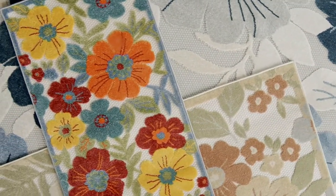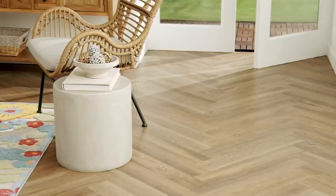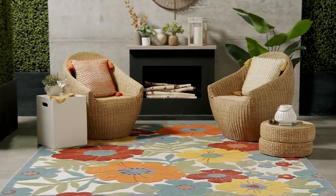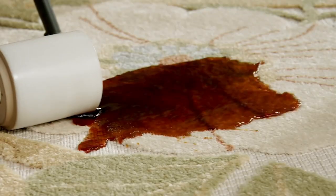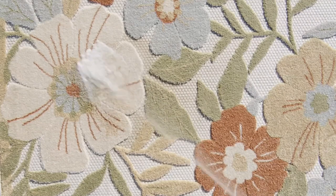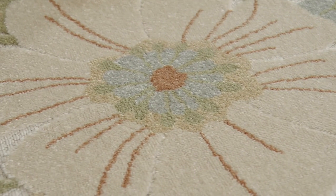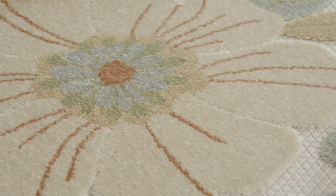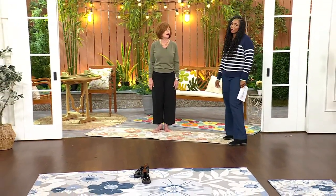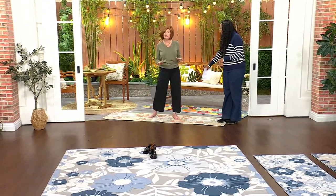Don't wait to get these home. The Beige Multi is our most limited option in all sizes — and it's the most popular because it's the most neutral and goes with everything, indoors or outdoors. We had someone send a picture where she put this right outside her front door with two big urns on either side. It looked amazing — summer is here!